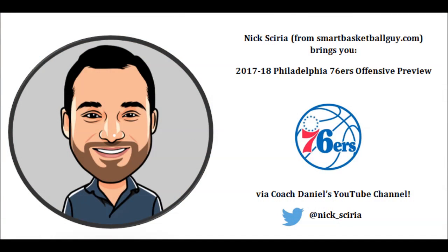That's all I have for this one. A special thanks to Coach Daniel for allowing me to post videos on his channel, and to you, the fans, for your feedback and support.